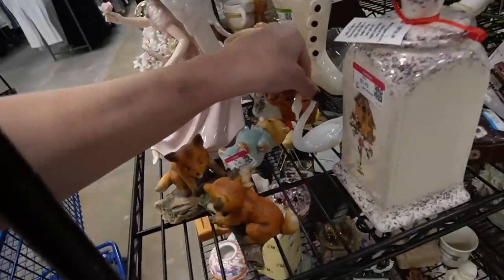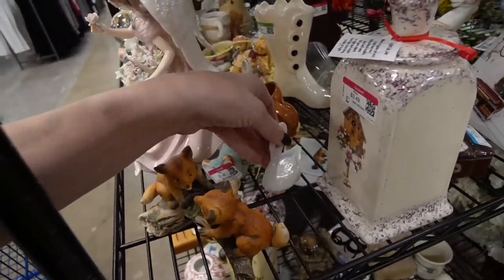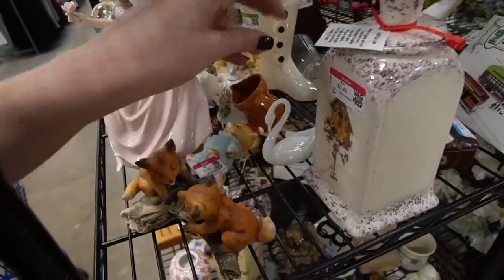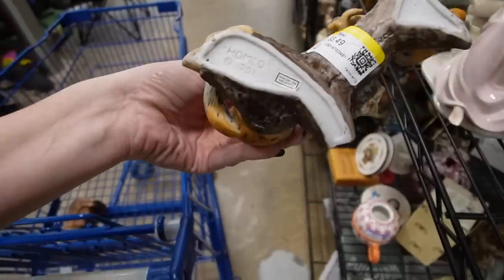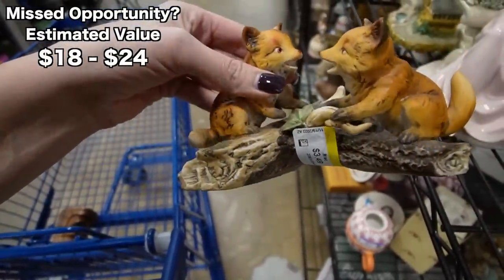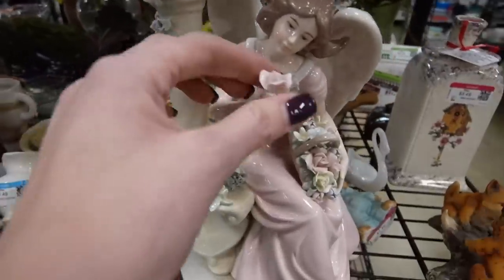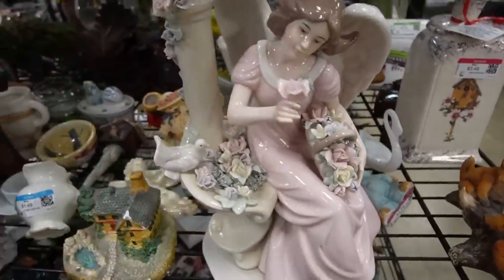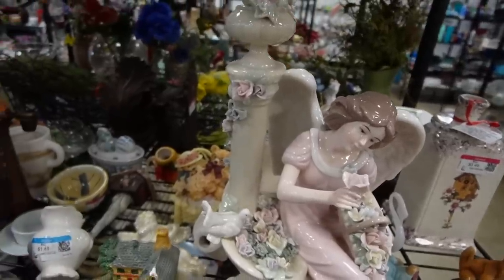There is a swan butt. His butt looks like it's broken, so we're going to leave the poor swan here. Those shelves — it's not really surprising that his butt is broken. Those are adorable. $3.50. I do like this angel here. There's damage on the flowers which is kind of to be expected because they're so intricate and so fragile.